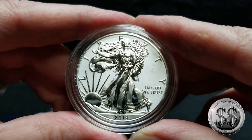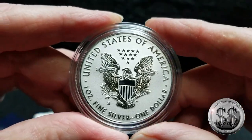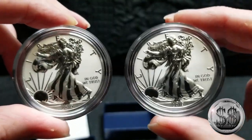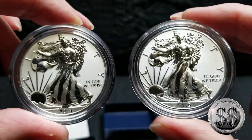That's one of my favorite eagles, and I got the West Point one too. Let's go ahead and show those side by side. On the right, this is the West Point minted one, and here's the San Francisco — beautiful.